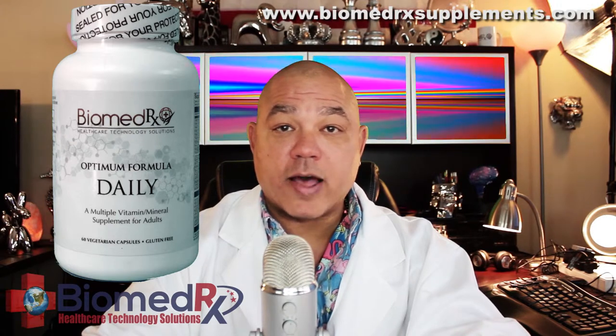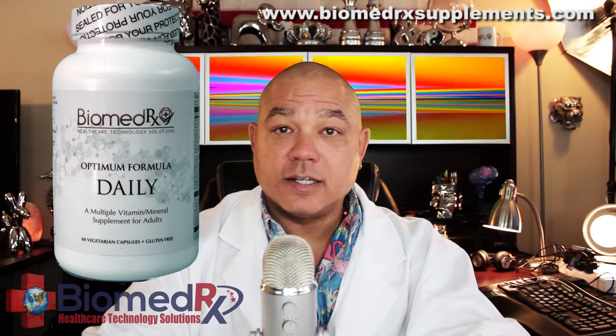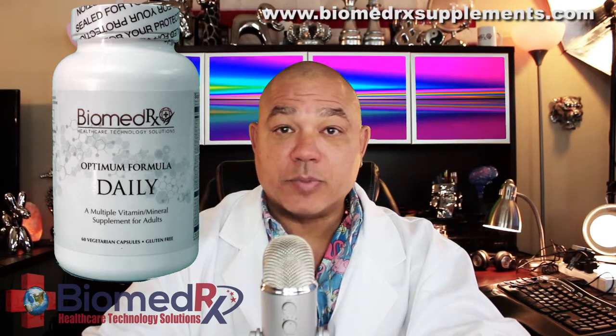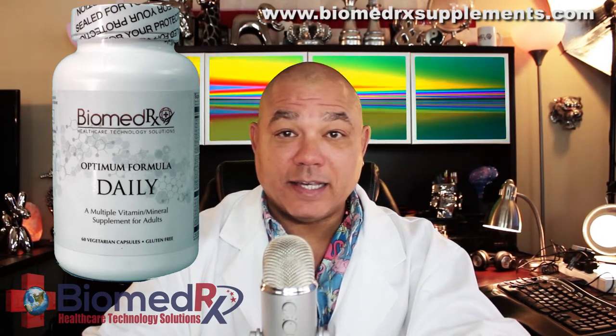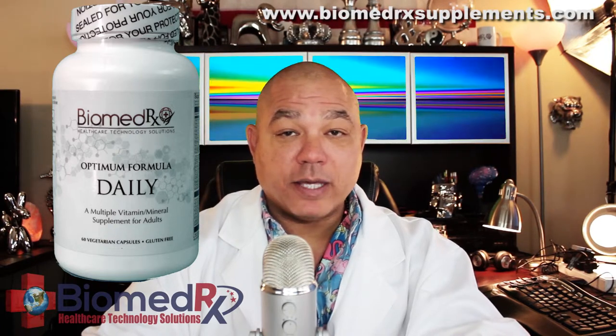Cardiovascular health by providing coenzyme Q10, lycopene, lutein, zeaxanthin, vitamins A, C, E, mixed carotenoids, and a complete vitamin B complex.